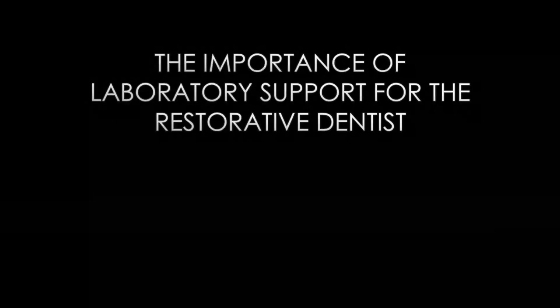Dr. Chavitz shares his screen and introduces the lecture topic: the importance of laboratory support for the restorative dentist, which really comes down to relationships.